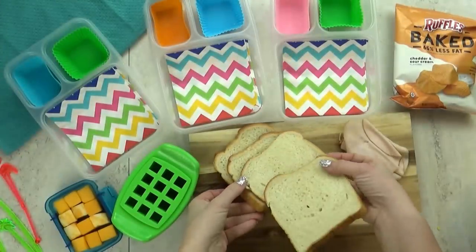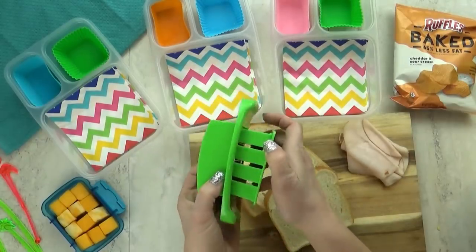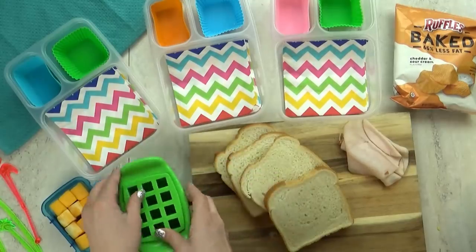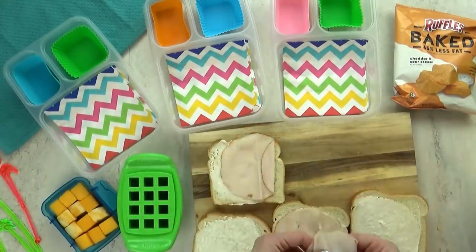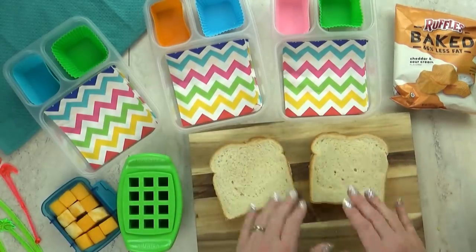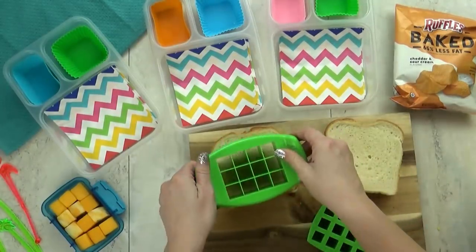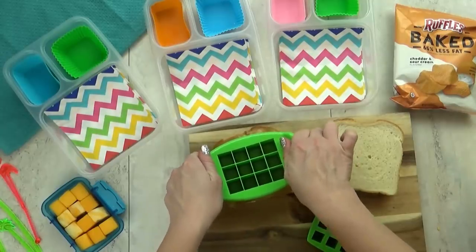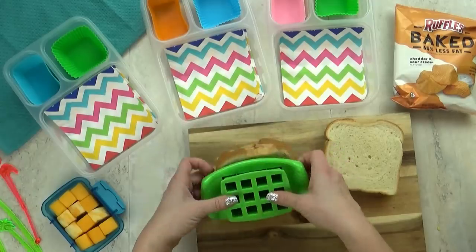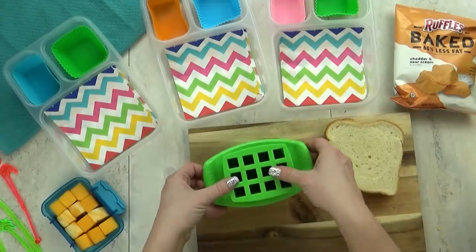Next up, lunch idea number five. It might look like I'm making some sandwiches today, but these aren't just going to be any sandwiches. I'm actually going to use this really fun cutter to make some deconstructed sandwich-on-a-sticks. I'm going to start with a basic turkey sandwich — just a little bit of mayo and some turkey. I'm going to close those up and then using this cutter, press down pretty hard and be left with lots of little squares of sandwiches.